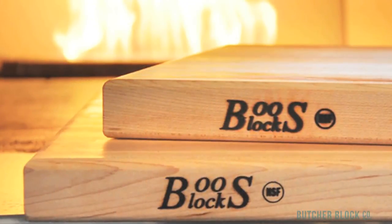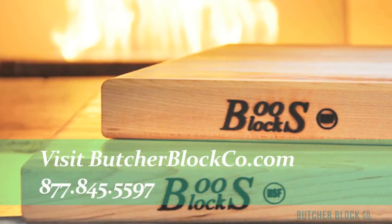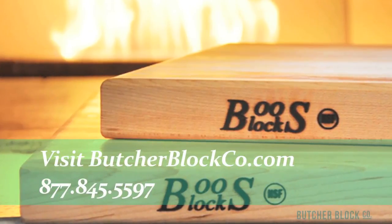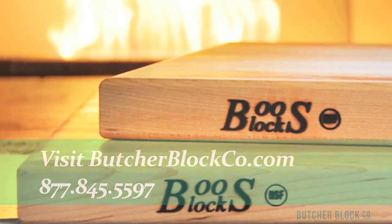Choose a Butcher Block that suits your needs. We realize that with so many choices you might be overwhelmed. We're here to help — we're the experts in all things Butcher Block. So visit us at butcherblockco.com.